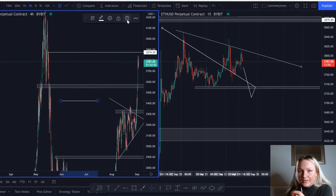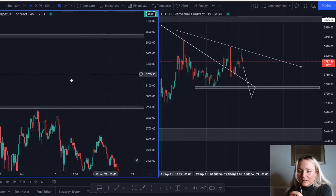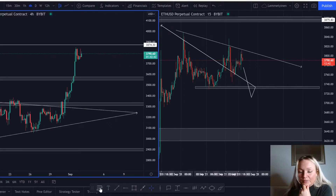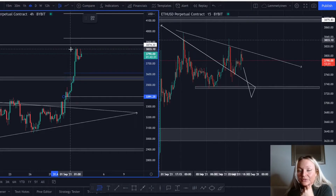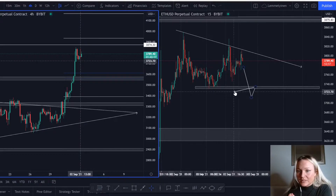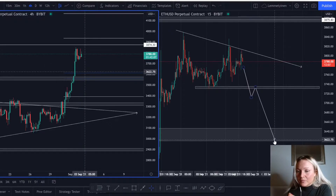Looking at the higher time frames, we can see that we do have a resistance right here. So if the market comes back down there, it makes a lot of sense. We can try to use the Fibonacci and see if it's going to help us. We're taking the Fibonacci from 3391 to the high at 3833, and you can actually see that the 50 and 61 percent is just around that area. So we do have a strong level right here. If we see the market break this support, turn it into resistance, we can sell the market.